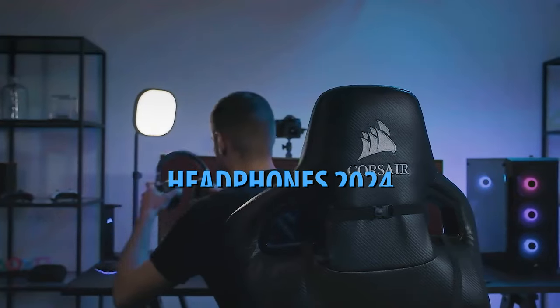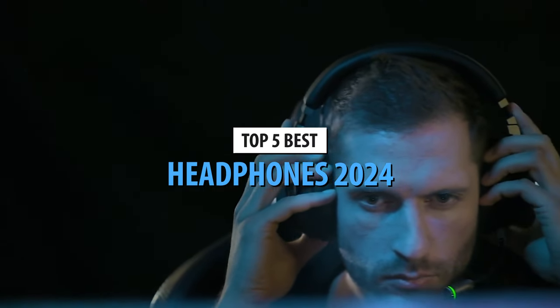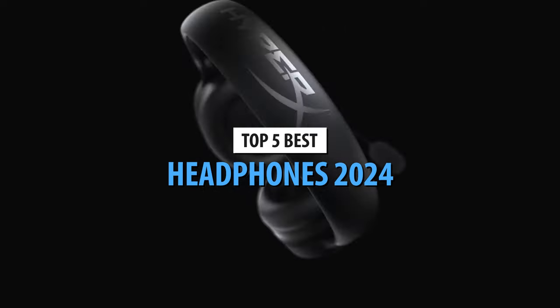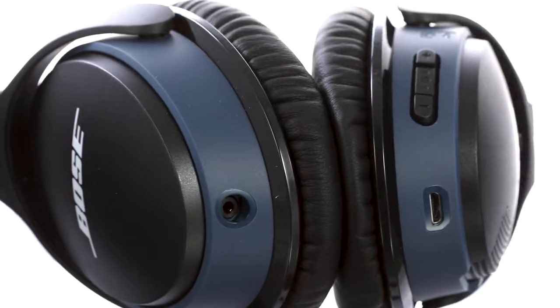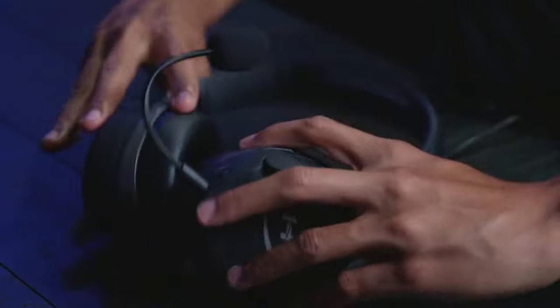What's up guys, today's video is on the top 5 best headphones in 2024. Through extensive research and testing, I've put together a list of options that'll meet the needs of different types of buyers. So whether it's price, performance, or its particular use, we've got you covered.